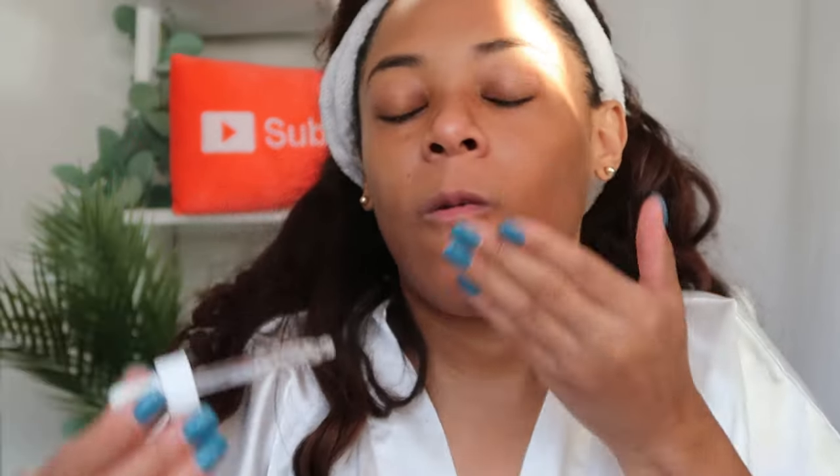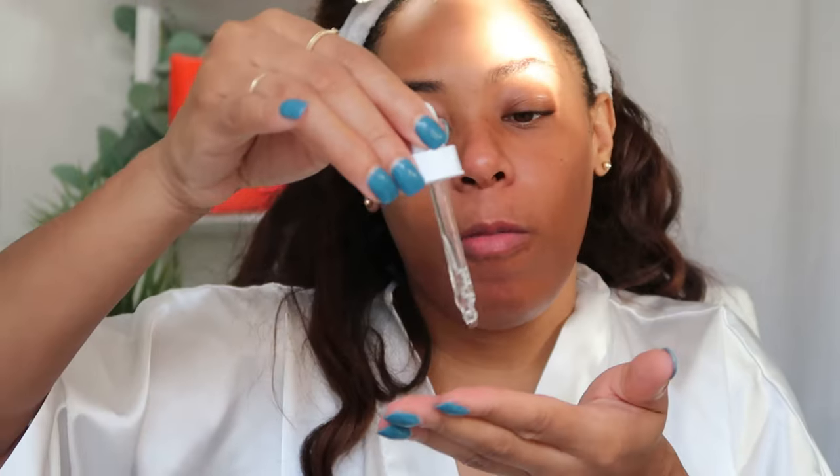Today I'm going in with the hyaluronic acid one — it comes in a little dropper and I put it all over my face, bringing it down the neck a bit. Hyaluronic acid helps hydrate and plump the skin.